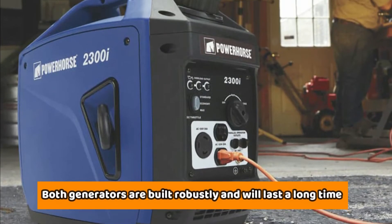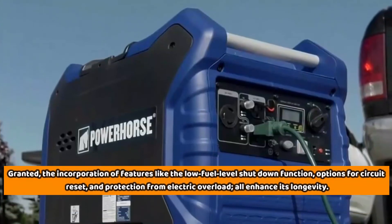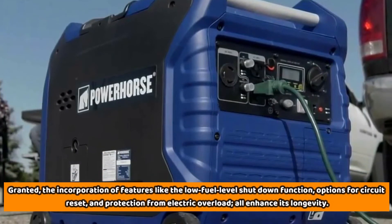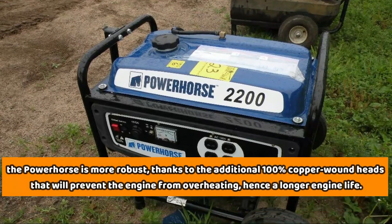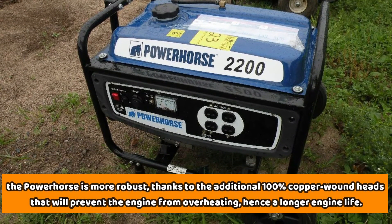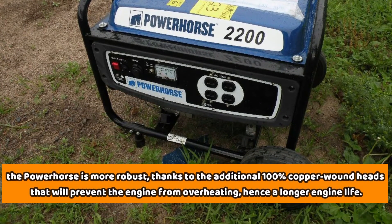Both generators are built robustly and will last a long time. The incorporation of features like the low-fuel-level shutdown function, options for circuit reset, and protection from electric overload all enhance longevity. However, the Power Horse is more robust, thanks to additional 100% copper-wound heads that prevent the engine from overheating, resulting in a longer engine life.